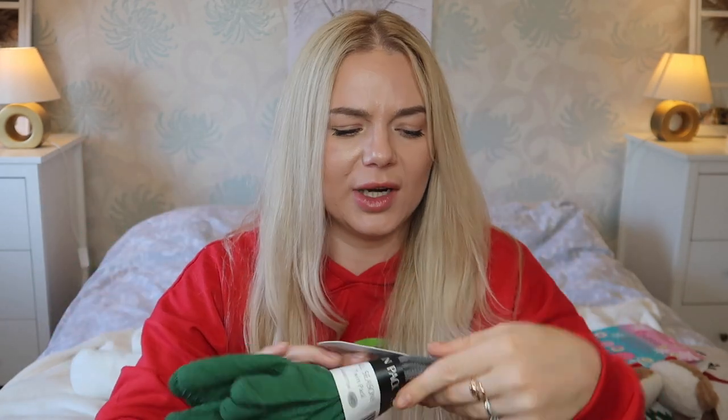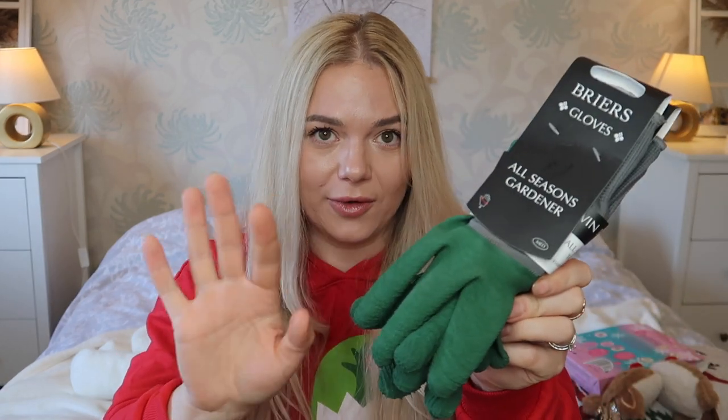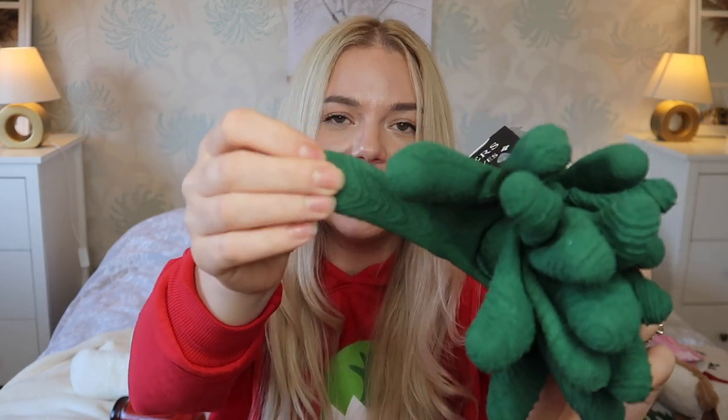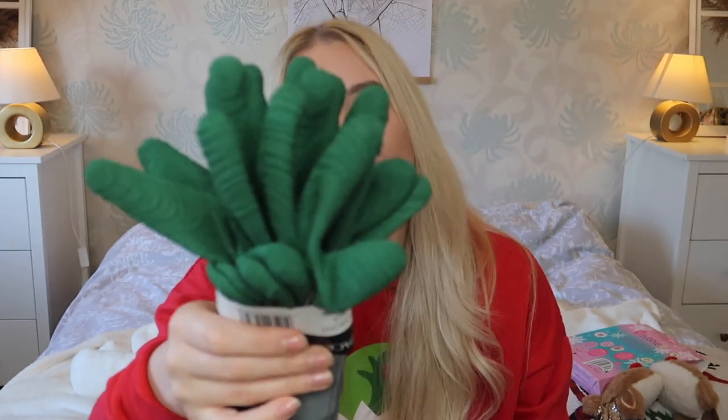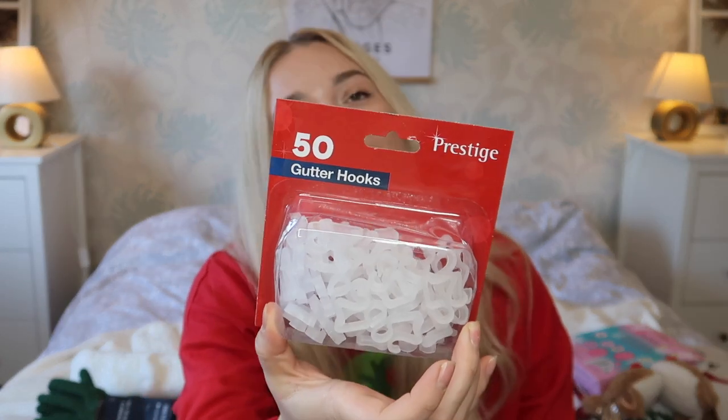Next, some work gloves — all-seasons gardening gloves. We're using them because they have a very good grip. We have lots of stuff to put in the skip outside and it's better to use these to protect your hands. It's a pack of two and they're green. Then I also got gutter hooks — 50 of them — though I realized my gutters are quite high up so I'm not sure I can use them. I'll figure out something.